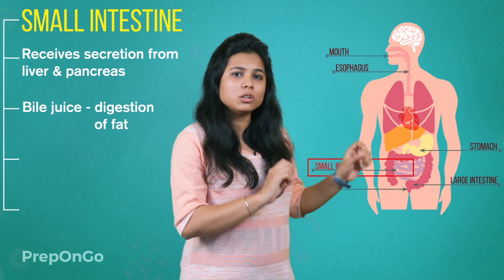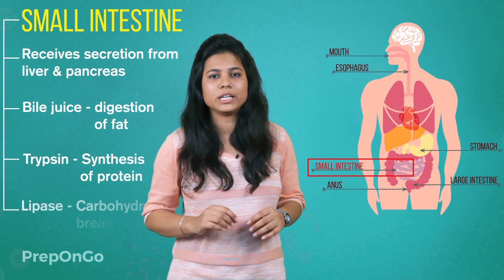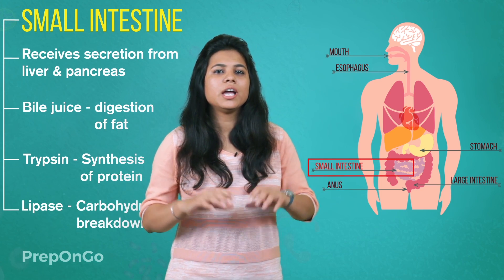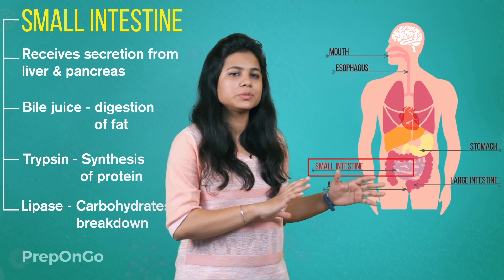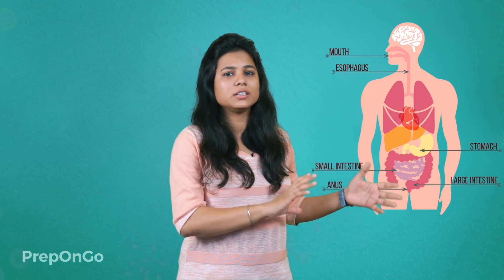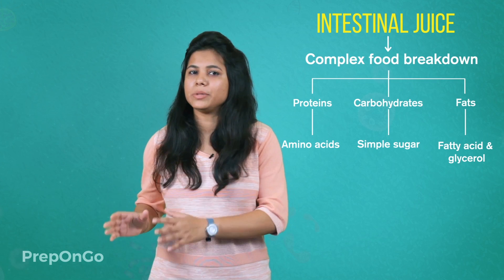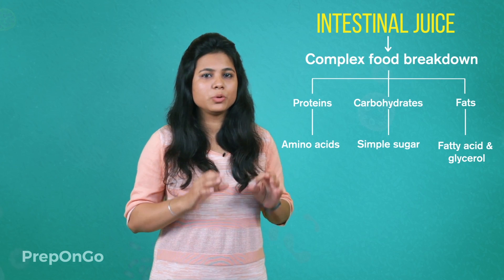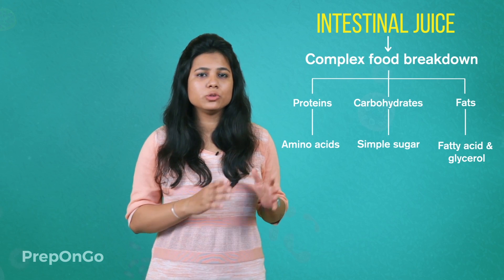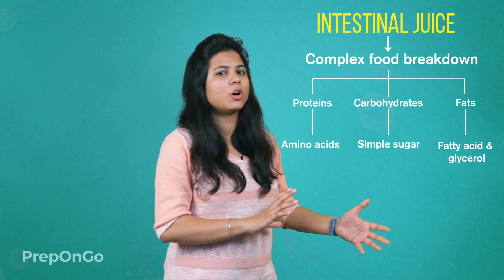The pancreas also releases two more enzymes: trypsin for the digestion of protein, and lipase for the digestion of fats. There are also intestinal juices which help in breaking down complex particles. When we reach the final stage of digestion, complex proteins have been broken down into amino acids, carbohydrates into simpler sugars, and fats into fatty acids and glycerol. So the digestion in the small intestine is complete.